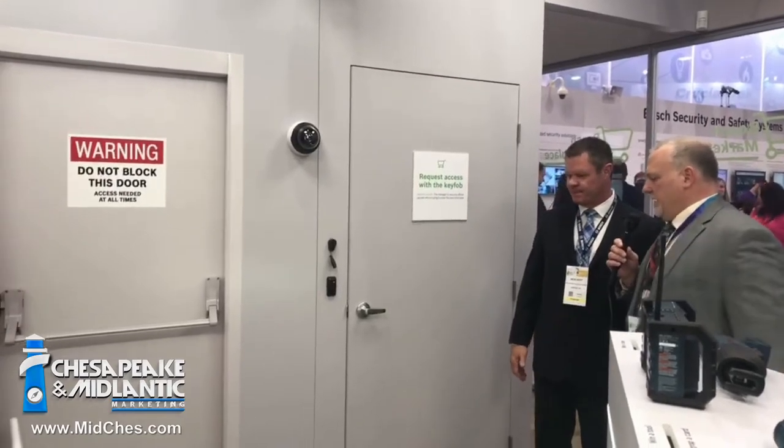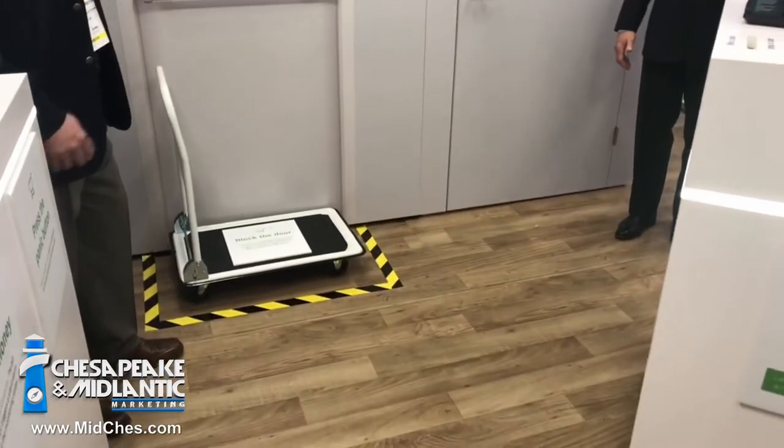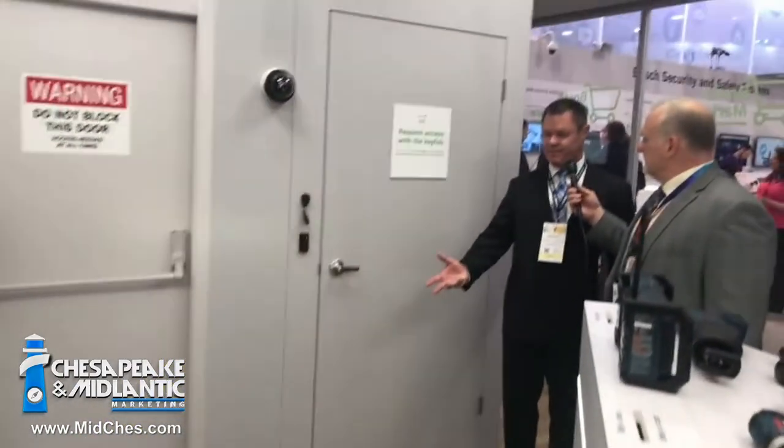What would be the reasoning behind this, or why would a customer even care about a blocked door? It's very important because it's an emergency exit. If that happens to get blocked and you get an inspection by the fire marshal, you're basically liable for a fine — and of course there's life safety as well, so you want to know that.